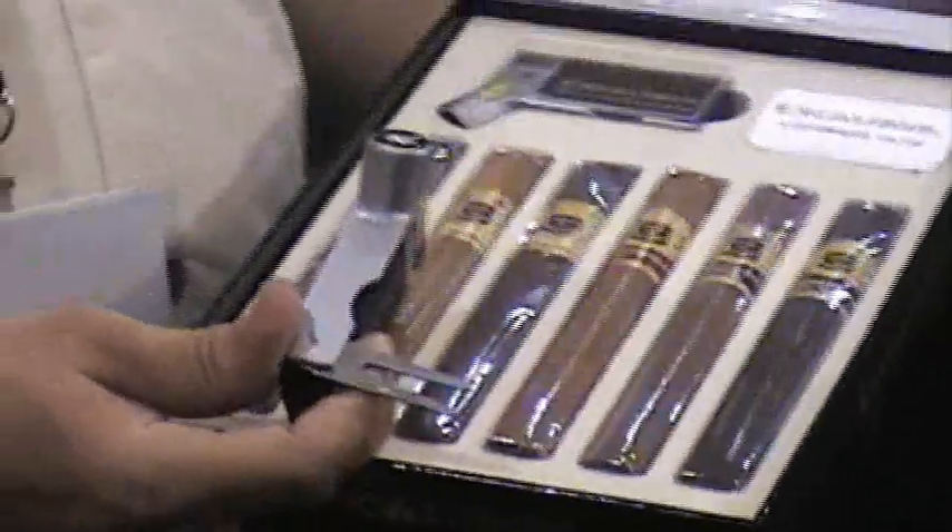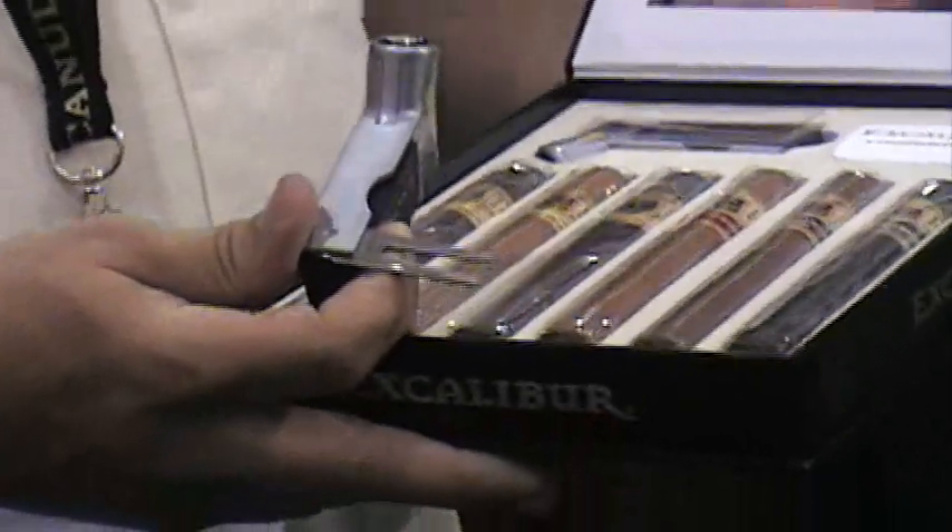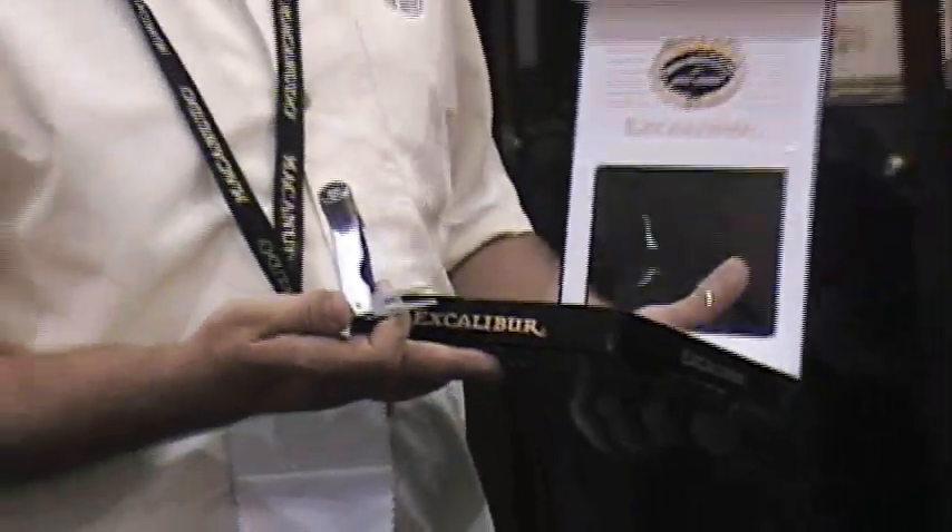We feel that a pack like this is perfect for the golfer. The price point is about $35 — six cigars plus the lighter as the gratis item. It's a perfect opportunity for the cigar.